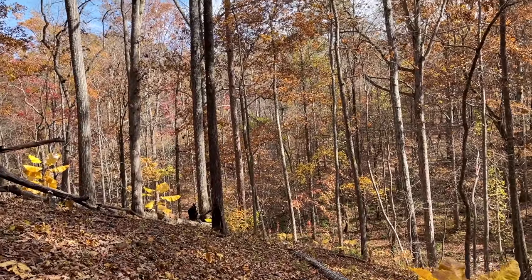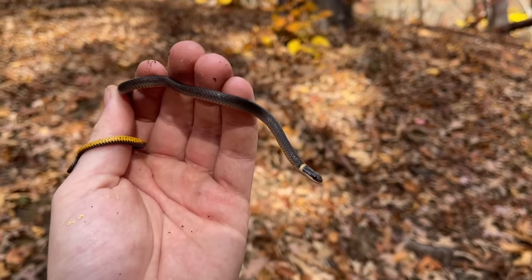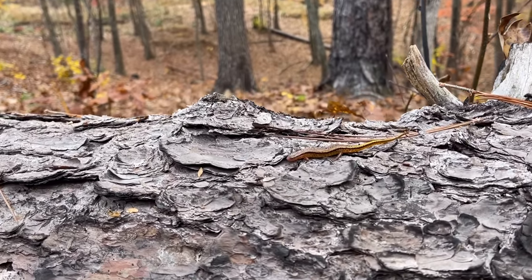Look at the habitat that we're in today — pretty typical forested hillsides with lots of decent rocks to flip.